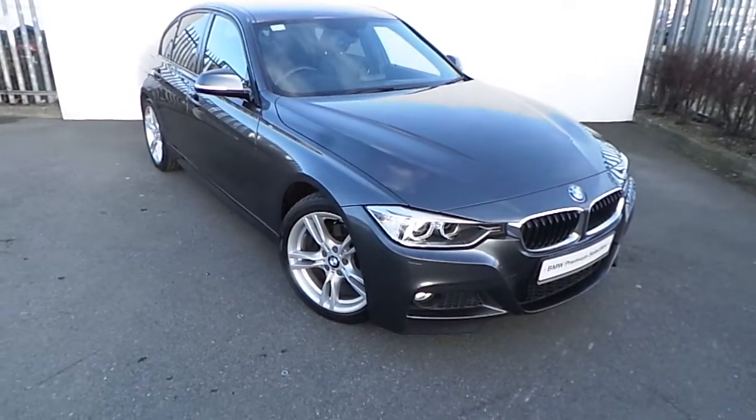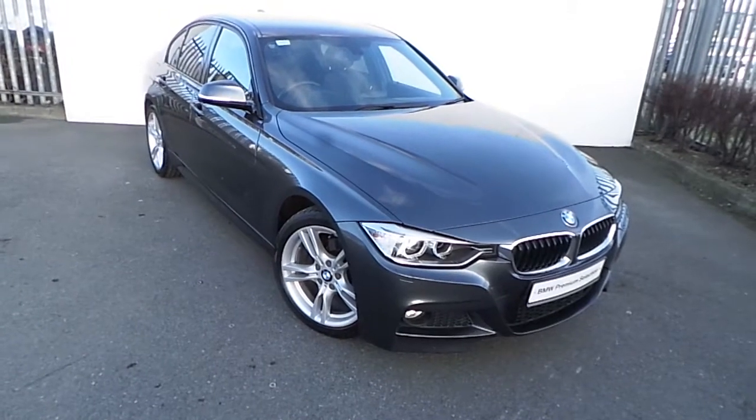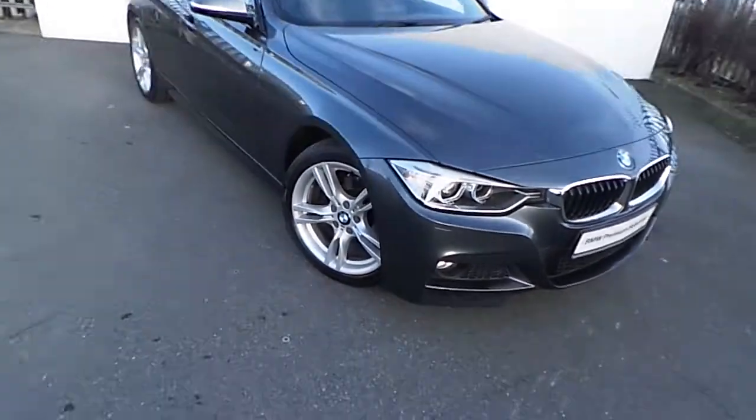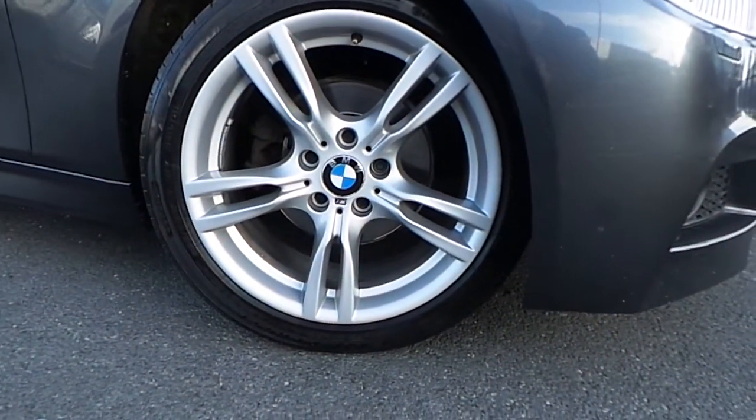Hi, Dan from Joe Duffy here with the latest addition to our BMW premium selection. Here we have a 318D M Sport saloon presented in mineral grey. This car comes with a host of features and is fitted with these twin-spoke M Sport alloy wheels.